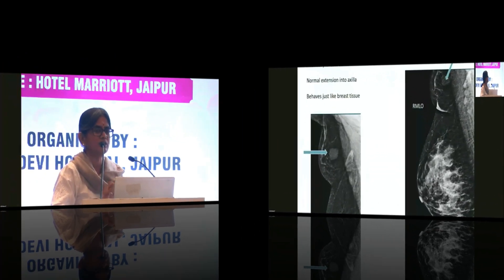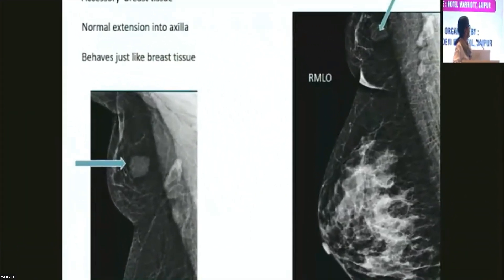This is the stroma of fibrous tissue, fat, and linear densities which are the Cooper's ligaments. This is the axillary tail of Spence, and it's important to remember particularly when we do surgery for risk reduction in BRCA carriers. We have seen carcinomas occurring in that axillary tail of Spence as well.